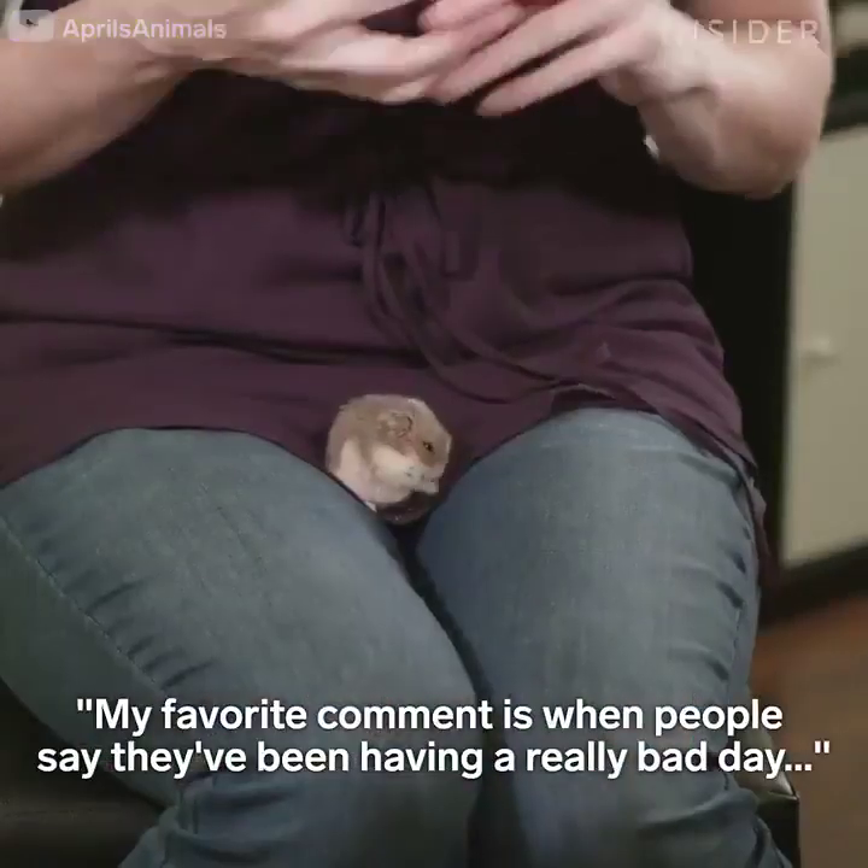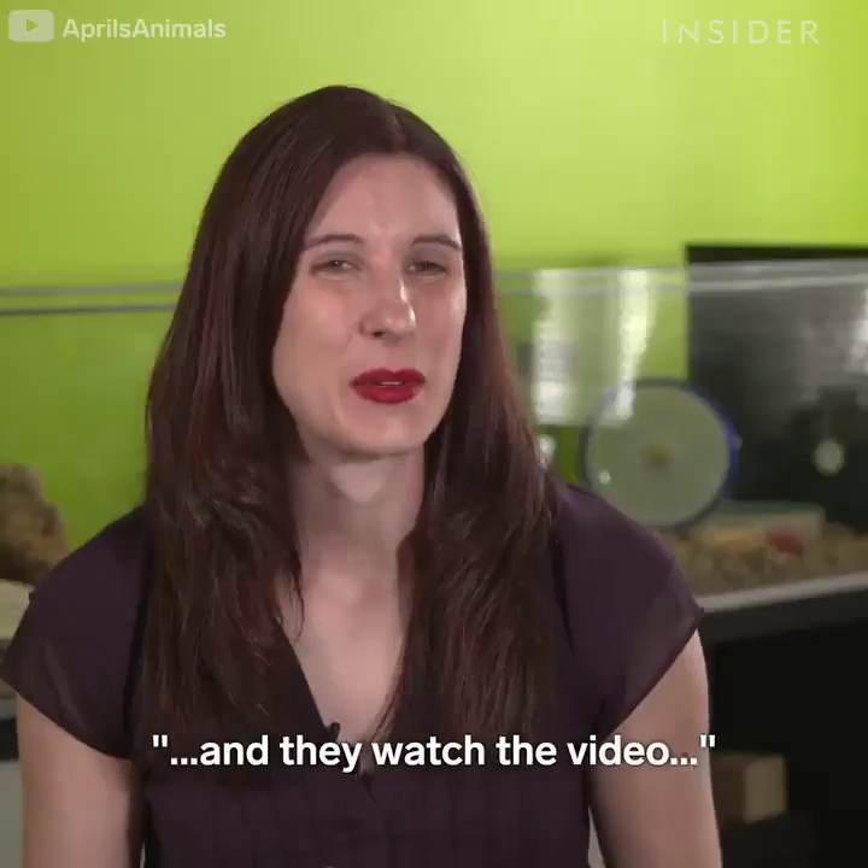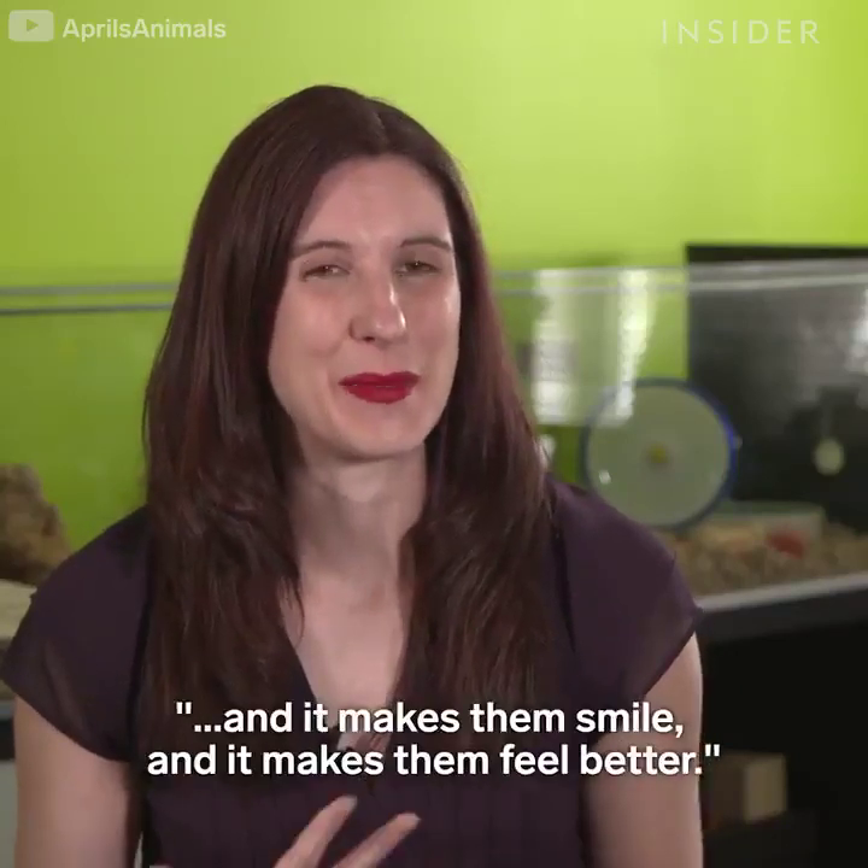My favorite comment is when people say they've been having a really bad day and they watch the video and it makes them smile and it makes them feel better.